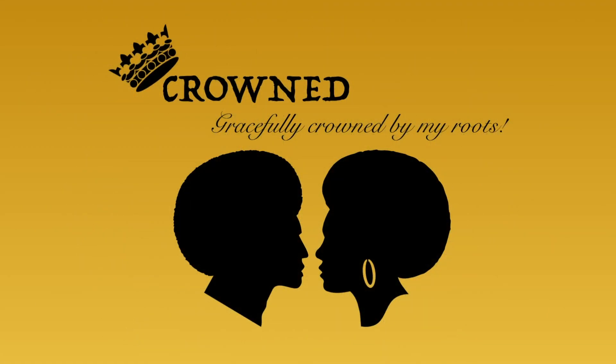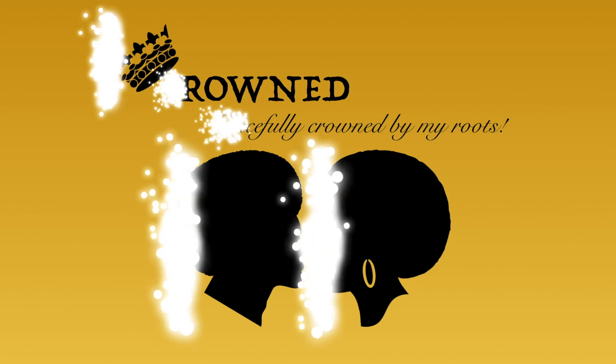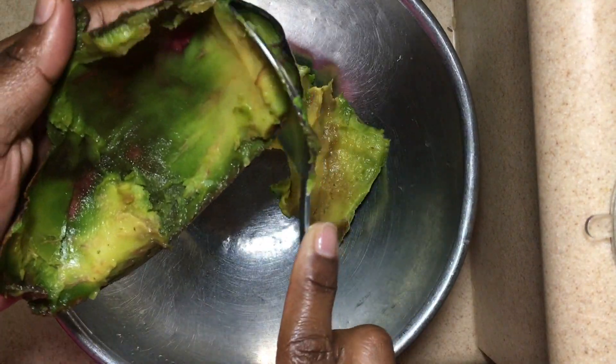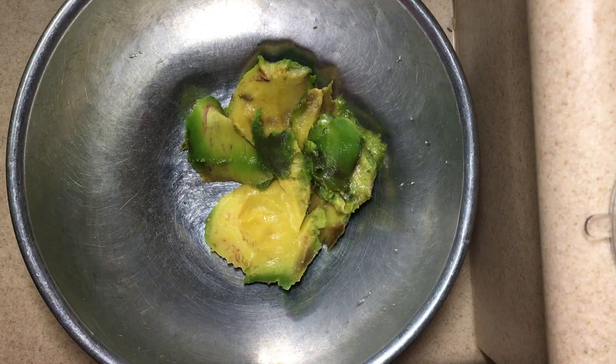Hey queens and kings, welcome back to my channel! Today we will be making a bomb mask that I recently tried on my hair, which was so successful. I'll be sharing the ingredients I placed in the mask and the benefits of all these ingredients.